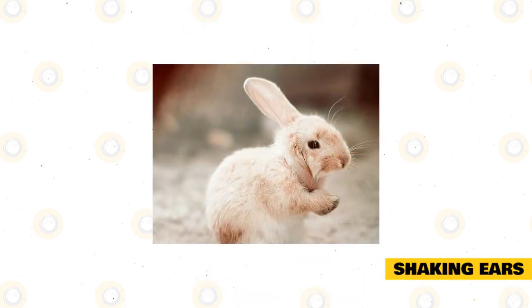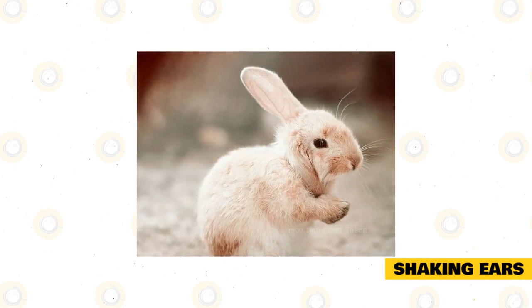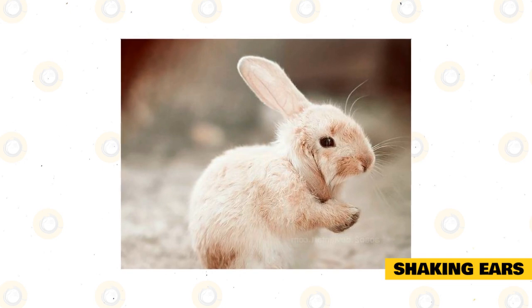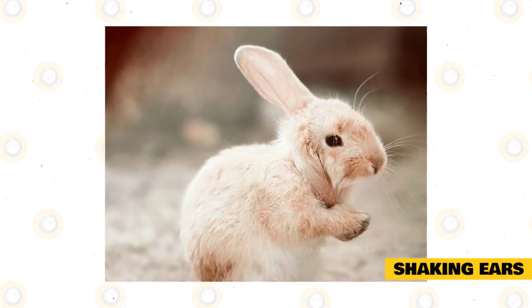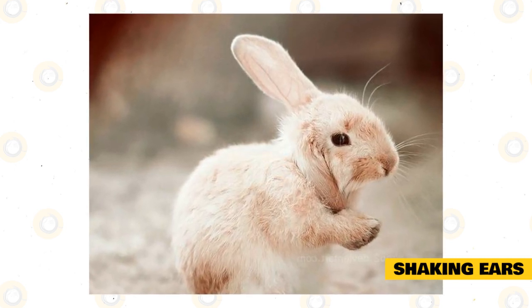Shaking ears: sometimes you will also notice your rabbit shaking their ears. They'll move their whole head to flop their ears around from side to side. This is a behavior that actually has a few different meanings depending on the context — you will need to watch your rabbit closely to figure out what they are saying.